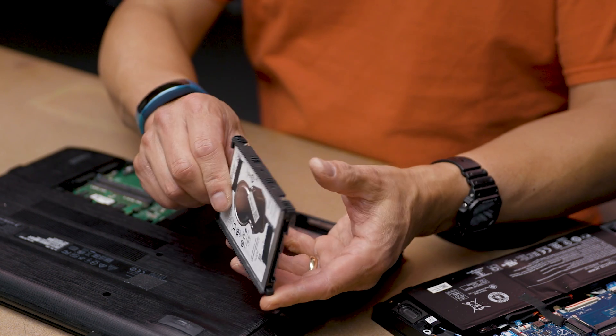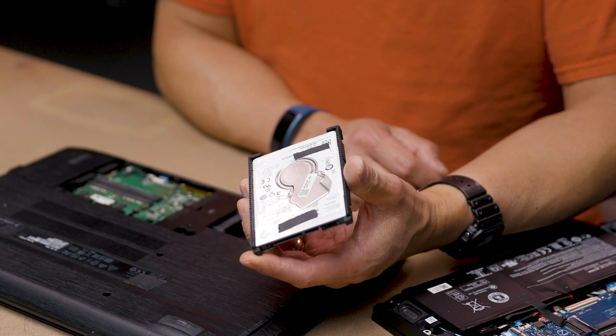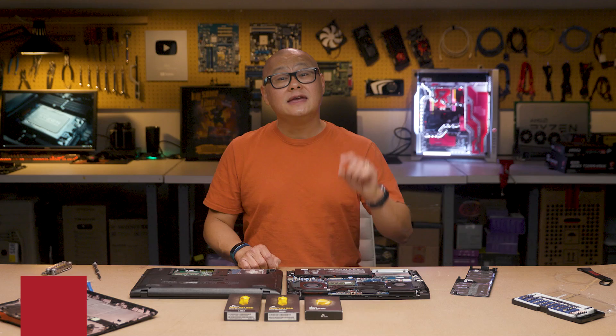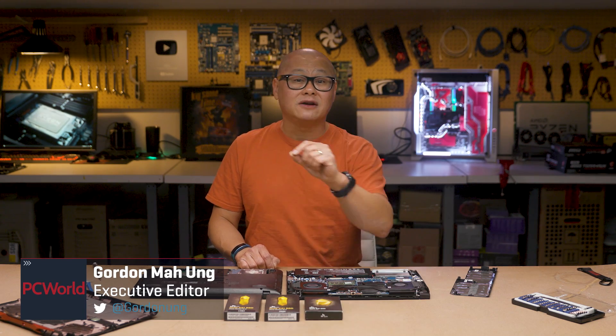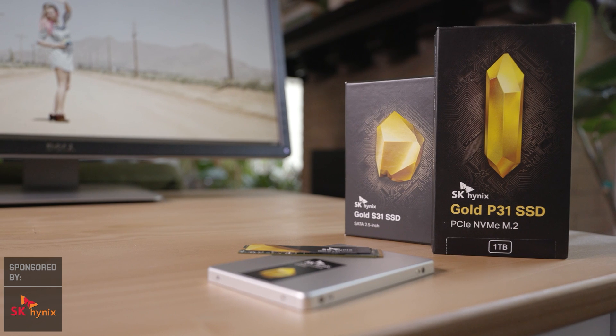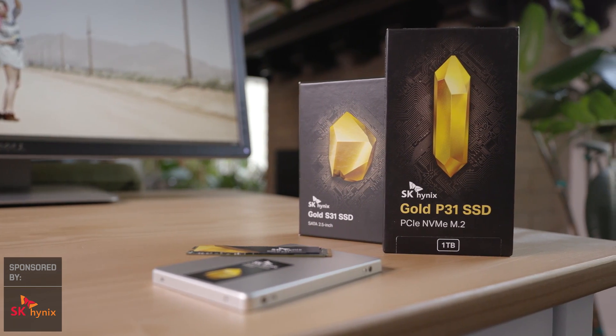If you're sick and tired of your laptop's slow hard drive, you're probably ready to ditch it for an SSD. But can your laptop even take an SSD? In this video, I'll show you how to find out. This video is sponsored by SK Hynix, the maker of fastest-in-class SSDs.